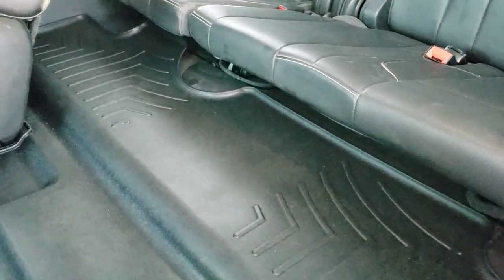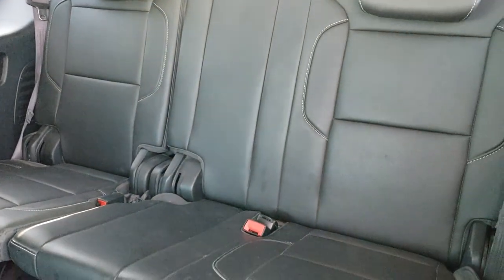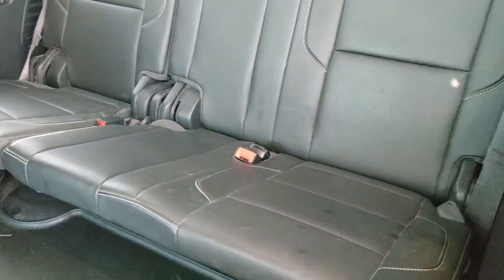Captain's chairs in the second row. There's a WeatherTech floor mat for the third row, and the seats are very clean back there with no rips or tears.